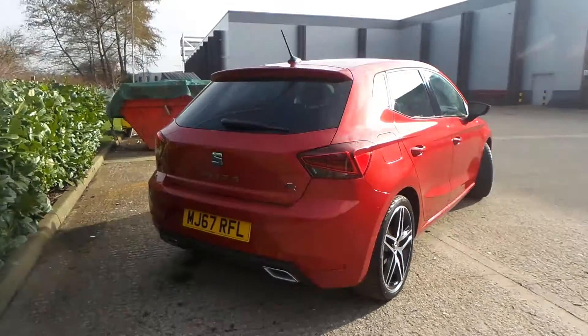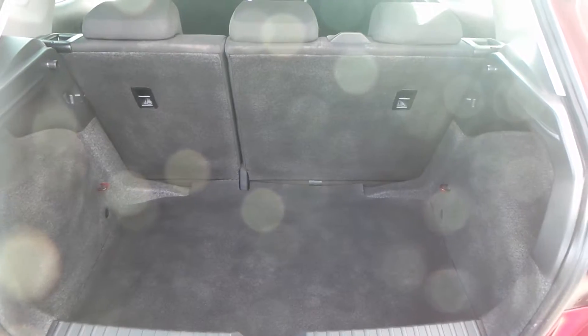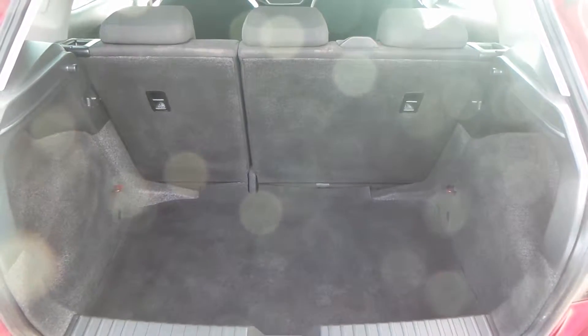You also have a really good boot size with the vehicle too, and you also have a really good space within the rear seats.